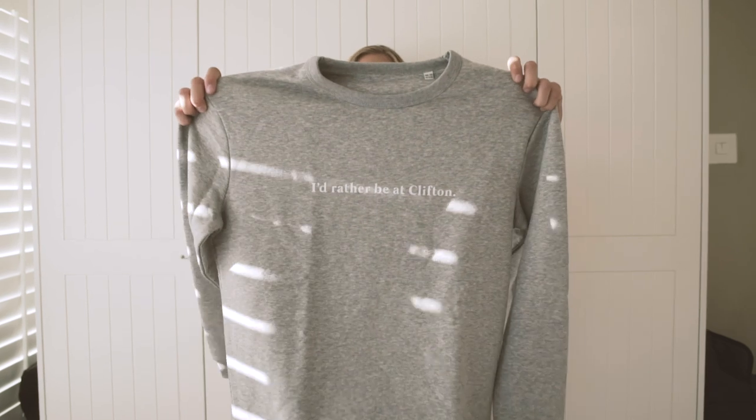Moving on to this pullover — I absolutely love this pullover, it's so cozy. You're obviously not going to be able to tell, but the inside material is super soft, so it's extremely cozy. I'm wearing a size XS in this pullover and as you can see it's still not super tight.